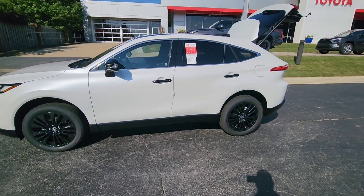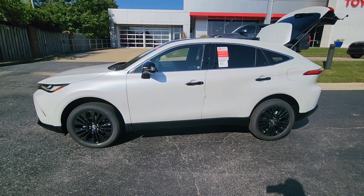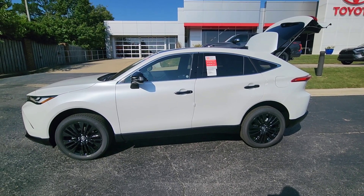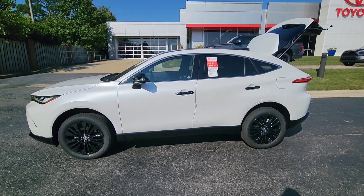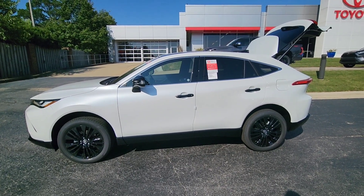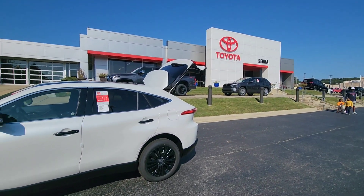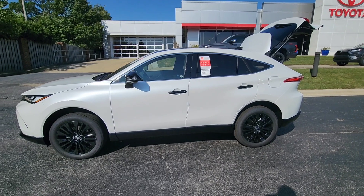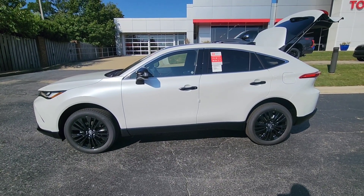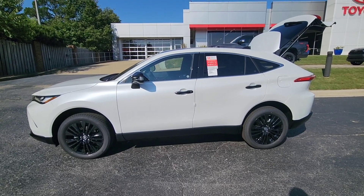Heather, this is that XLE Nightshade Edition 2023 Toyota Venza. I think it's a vehicle that you would definitely love — it'll make a great addition to you and your family. I can't wait to work with you. Eric Fitzpatrick here at Sierra Toyota. I'm going to send this video to you, letting you know this car is still here, still available, and I would not mind shipping it to you, leaving it at your front door. Thank you.